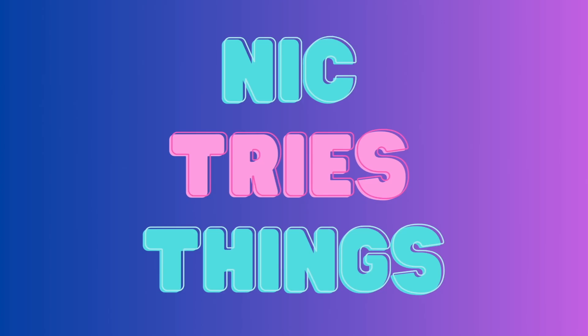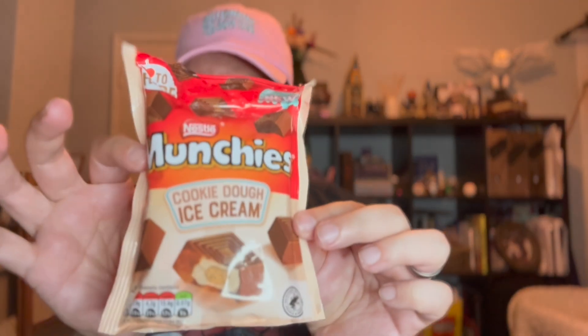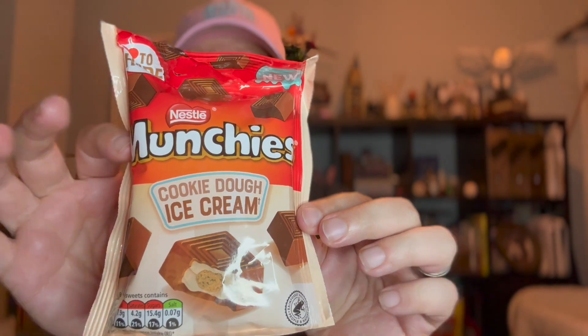Hello and welcome to Nick Tries Things, the show where I try things. Today we've got something a little bit unusual for me. I saw these a few weeks ago and wanted to try them out, so what better place than to do it right here, right now? And they are these: Munchies Cookie Dough Ice Cream.